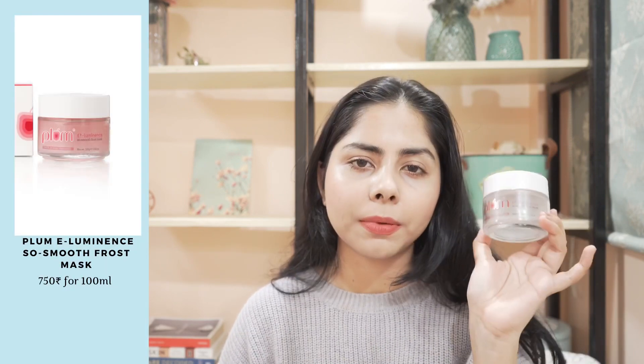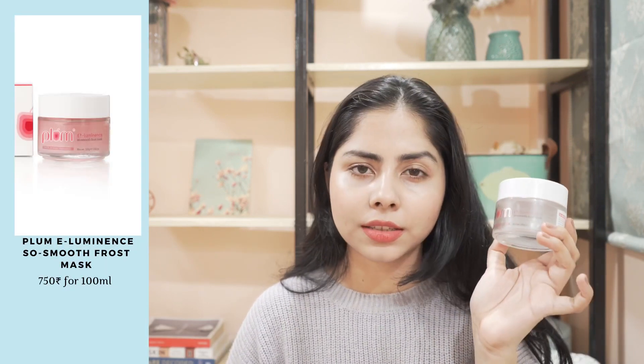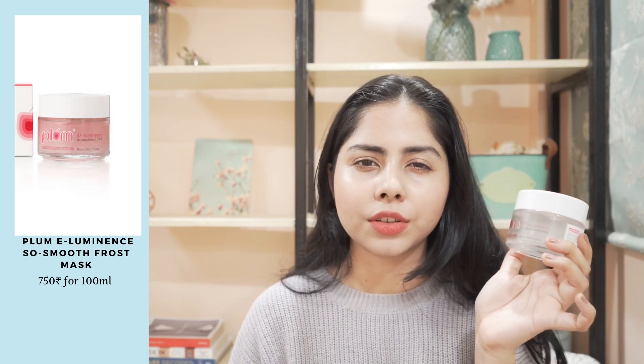So now I have this Plum So Smooth Frost Mask. This is okay for soothing. Hydration-wise it's okay — average. You have to use squalene or some other things with it for better results. For winter, I don't think I'm gonna find this to be helpful. For now, I may buy this again for summertime.